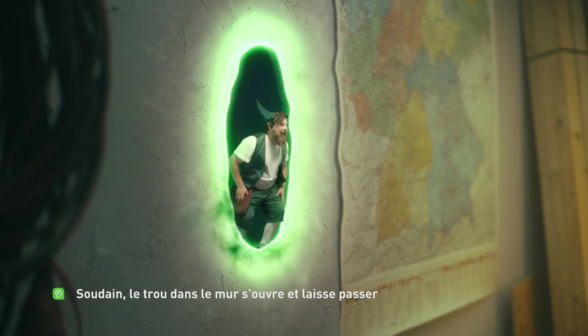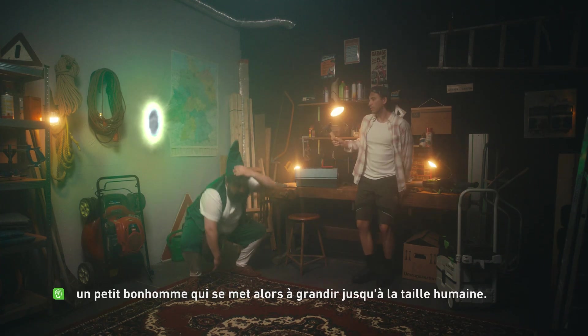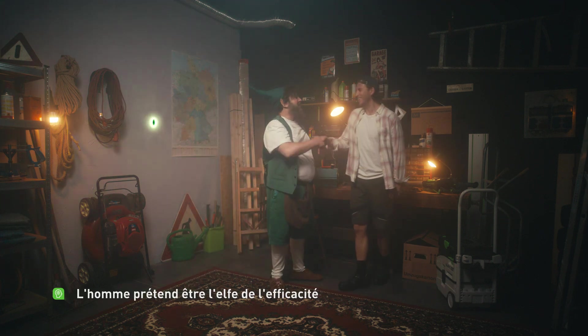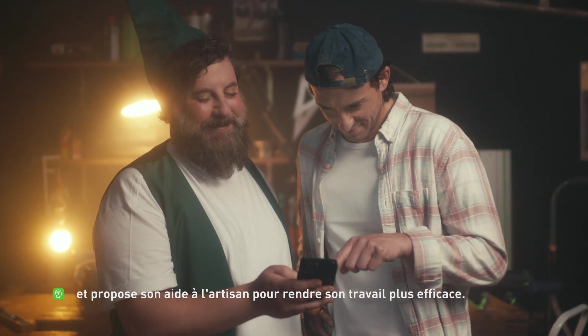Suddenly, the hole in the wall opens and a little man climbs out, who then grows to human size. The man introduces himself as the efficiency elf and offers his help to the craftsman to make his work more efficient.